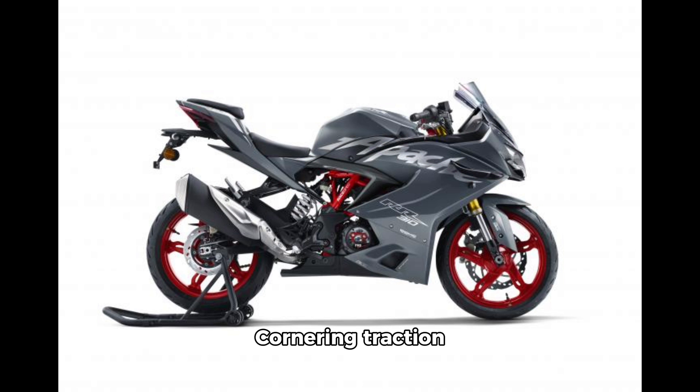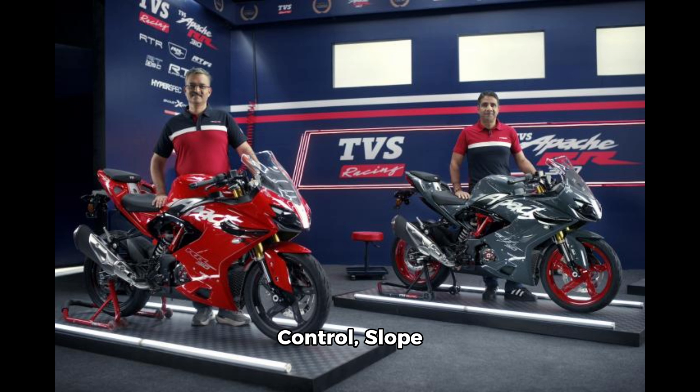RTDSC includes cornering ABS, cornering traction control, cornering cruise control, wheelie control, slope-dependent control, and rear liftoff control.